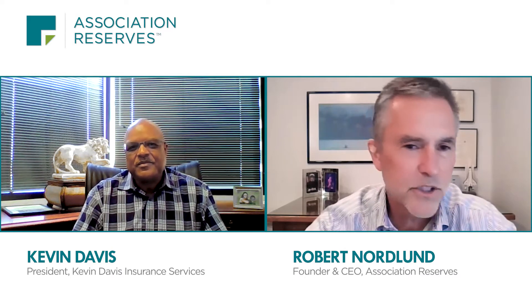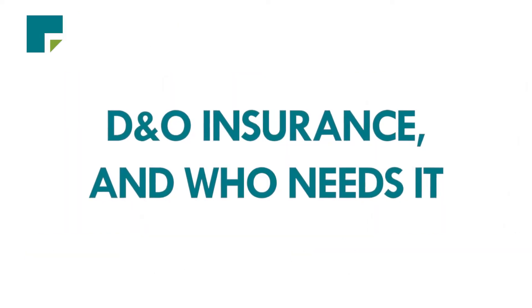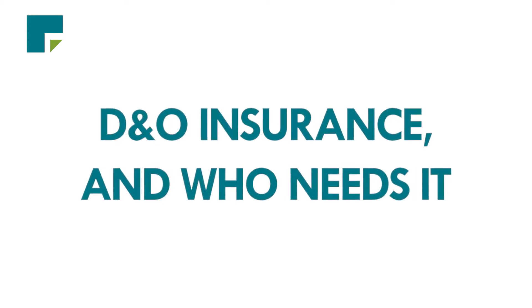In that webinar about Champlain Towers South, you spoke about all these different types of insurance coverages — liability, excess insurance, D&O, HO-6. The audience was craving more, so could you start with what D&O insurance is and who needs it? Out of all the coverages we're talking about, D&O is probably the most important. D&O is Directors and Officers Liability Insurance — coverage you have when you are named in a lawsuit for breaching your fiduciary duty or acting outside your authority. It's really important for boards of directors.